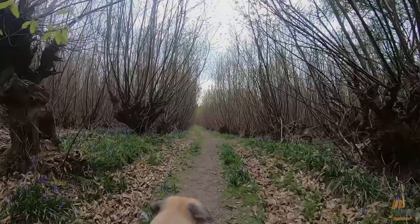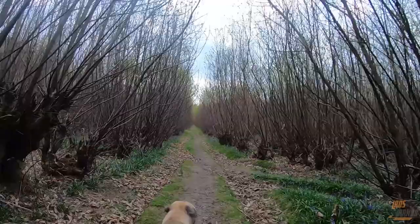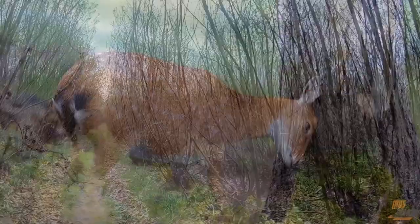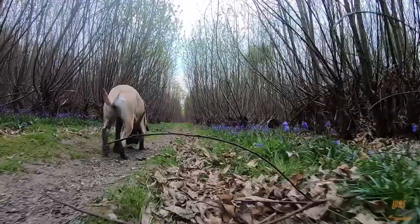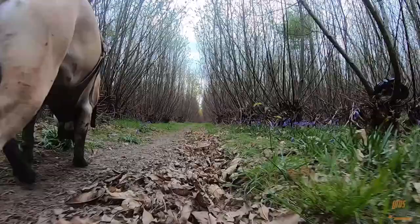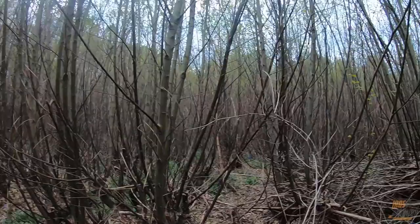This is where we're more likely to find traces of deer — in the thick areas like this, guys. Notice how Callie's head will drop and she'll turn and start sniffing any branches or anything that animals would have been rubbing against. This is where she's starting to pick up the scent of any animals that came through here earlier today.